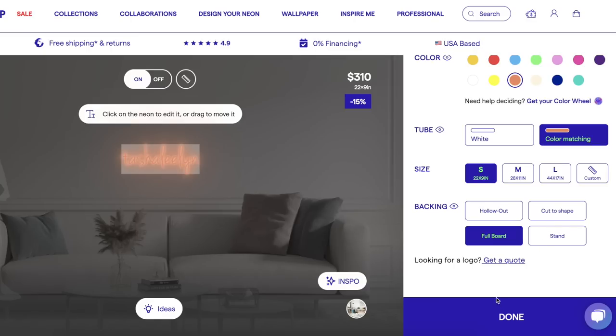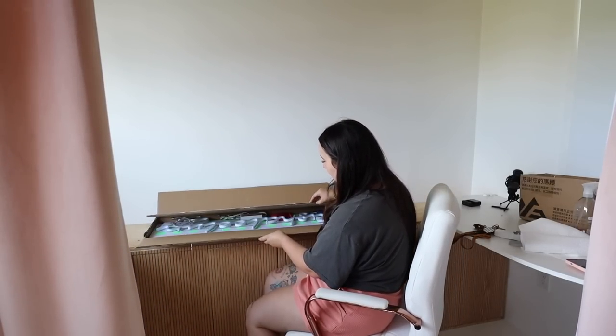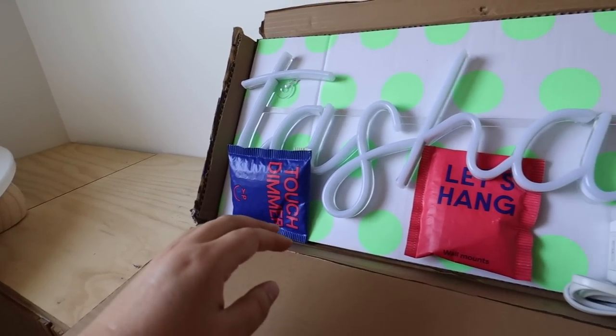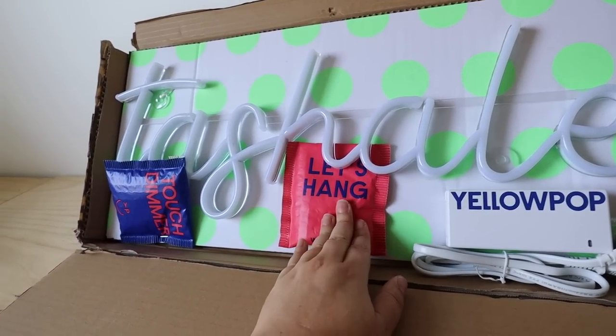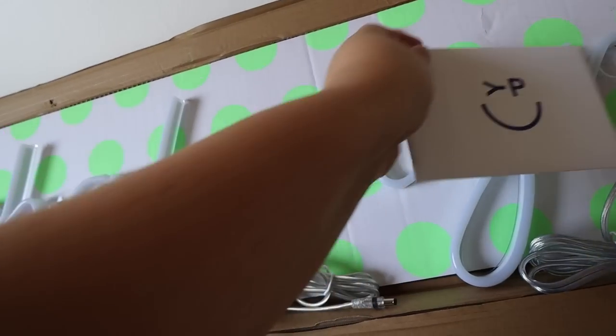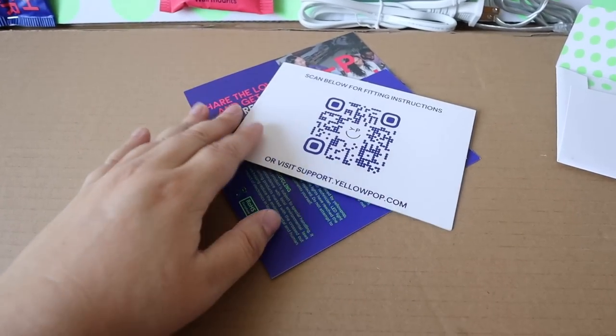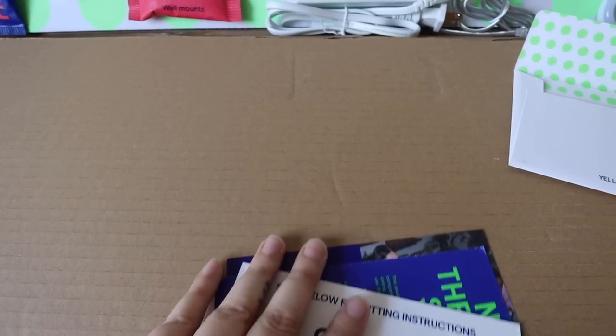Definitely check out Yellow Pop if you're interested in getting your own neon sign — I swear it is like my favorite piece of home decor. So I got it to say my name: Tasha Leland. I think it's perfect for the studio. I got it in a different color this time because last time I got it in pink, and I kind of wanted it to be a little more neutral so it works in a bunch of spaces. It comes with a hanging setup for however you want to mount it, and also a dimmer touch switch.